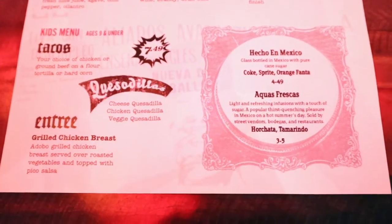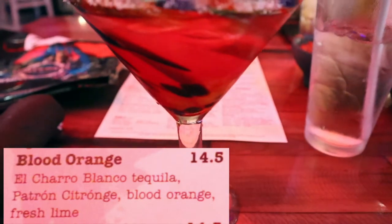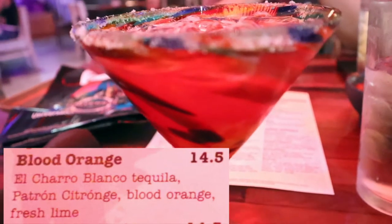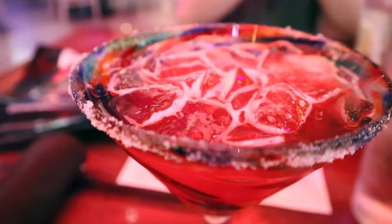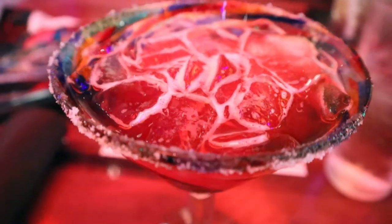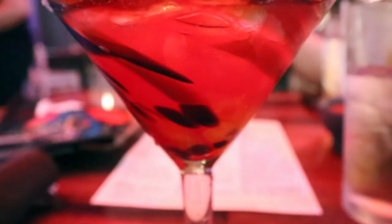We started off with drinks. Brandon got a Stella and I got their blood orange margarita — this is the best margarita I have ever had and I highly recommend. It has fresh squeezed orange and lime juice as well as agave. Very fresh, and you can definitely taste the alcohol but not to the point where it's overwhelming. I also opted for a sugar rim, just because I'm not a huge fan of salt with my margaritas.